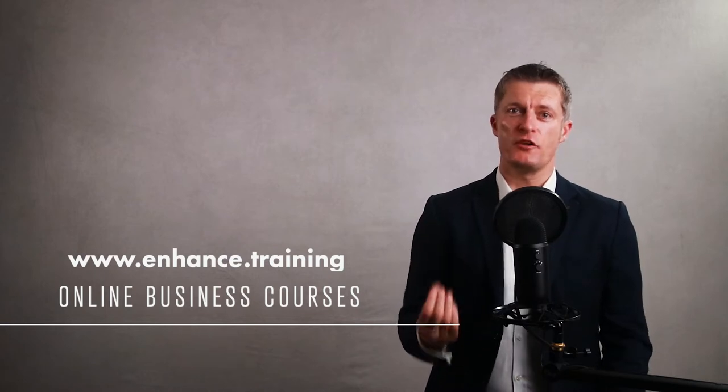If you're new to this channel, Enhanced Training provides online business courses to help professionals, managers and business owners improve their team and business performance. If you like this video, please give it a thumbs up and subscribe.